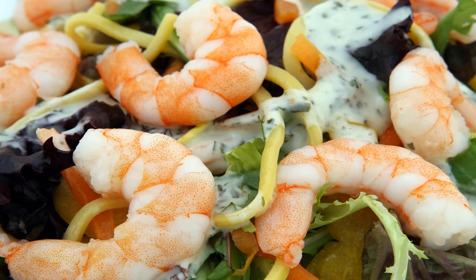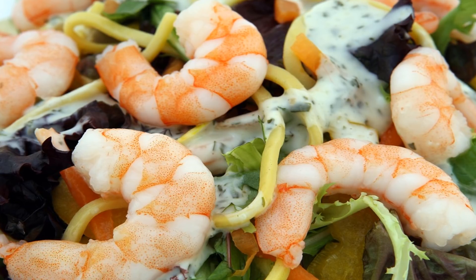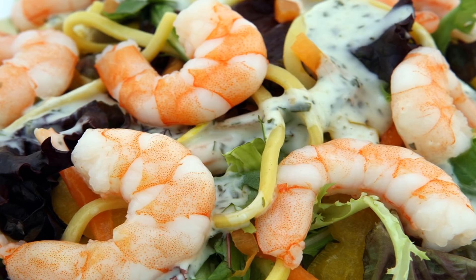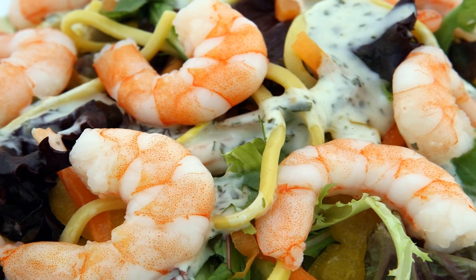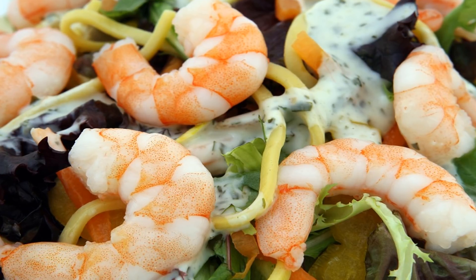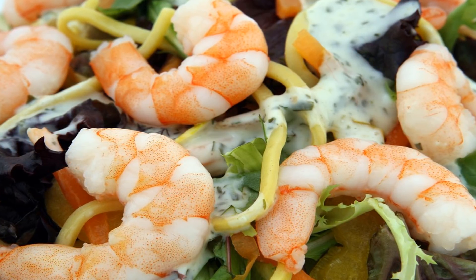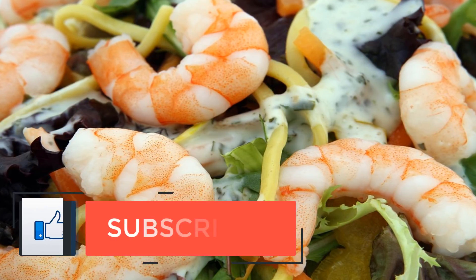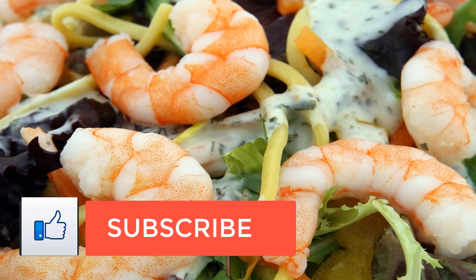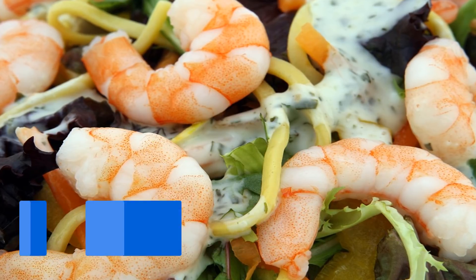Fish collagen is considered the top major source of collagen. While there are benefits associated with all animal collagen sources, fish collagen peptides are known to have the best absorption and bioavailability due to their smaller particle sizes compared to other animal collagens. Fish collagen is absorbed up to 1.5 times more efficiently into the body, with superior bioavailability over bovine or porcine collagens.